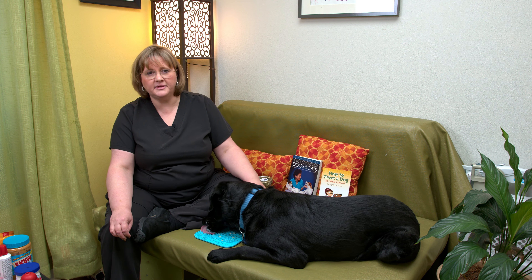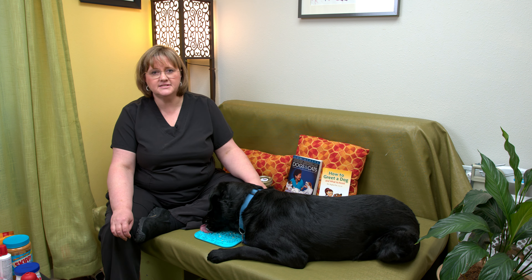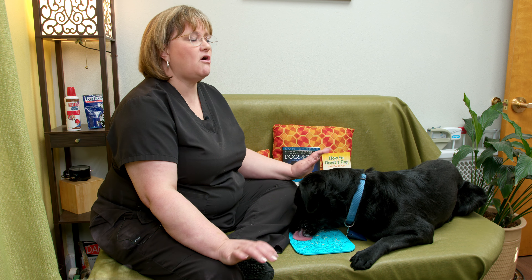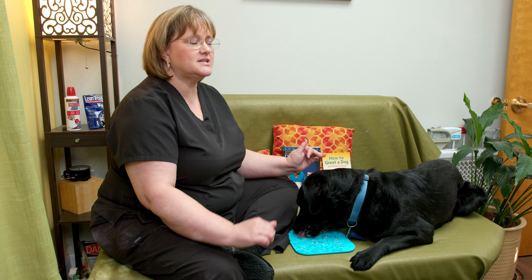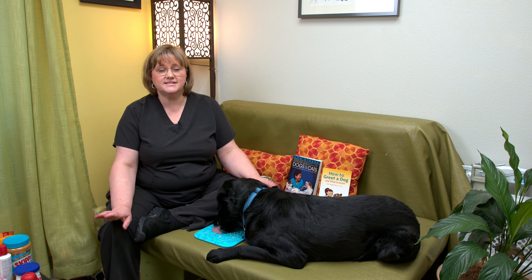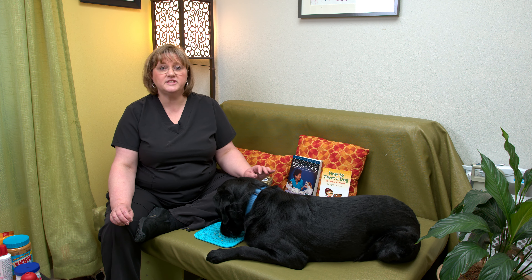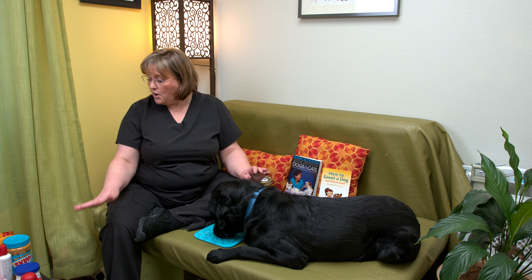At our practice, the way that we start is that we don't have you come into the clinic until we're ready for you. We have you text us when you arrive, we go out to the car and get you and bring you in, so that the dog — or especially cats — are not sitting in the lobby worrying, walking into all the smells and everything. It's a lot easier to just come in and get started. On initial visits, we all just sit down and have a little bit of a carpet picnic to get going.